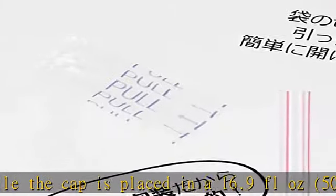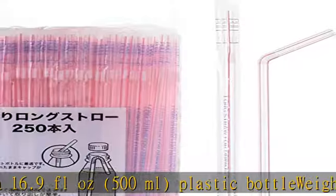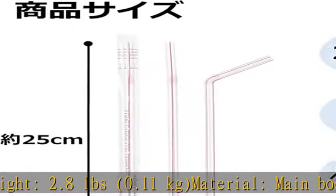Material — main body: polypropylene. Bag: off film. Heat resistance: 198 degrees Fahrenheit, 90 degrees Celsius. Individual packaging.